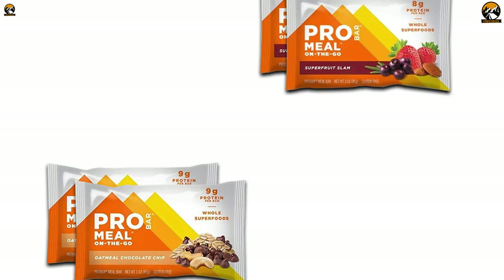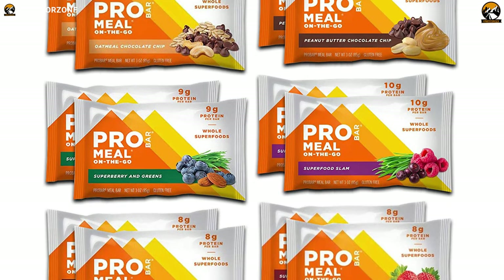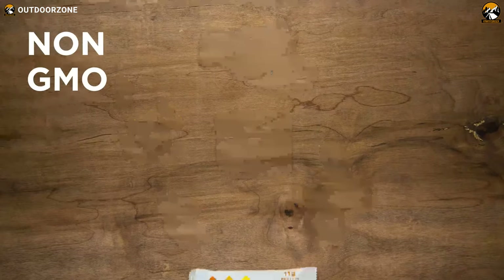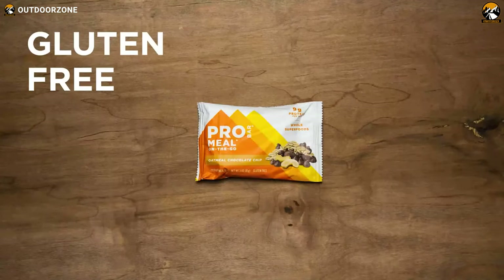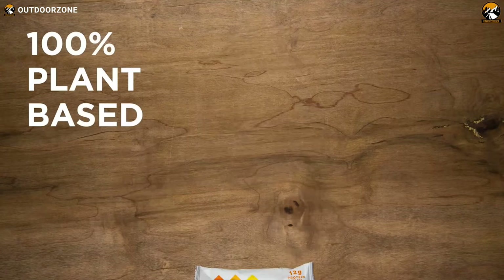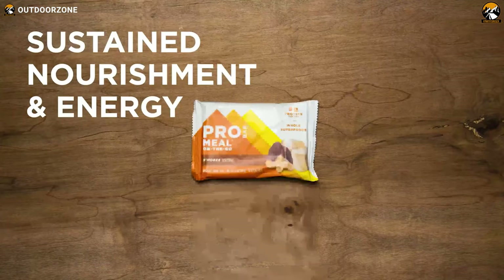Each box contains 12 different meals packed with a blend of carbohydrates, protein, and fiber. All the meals inside are gluten-free, non-GMO, and organic. Overall, if you are looking for a nutritious and tasty meal to keep you going, this variety meal pack can be a great choice.